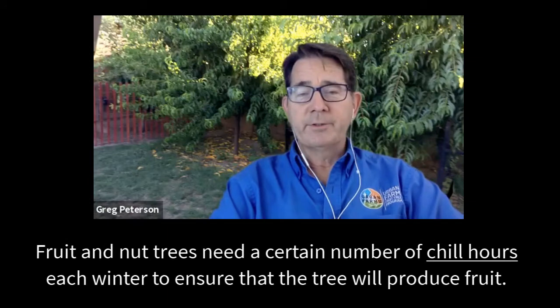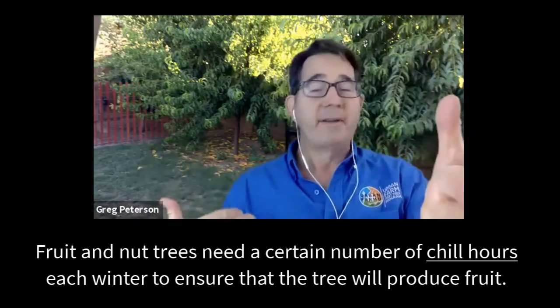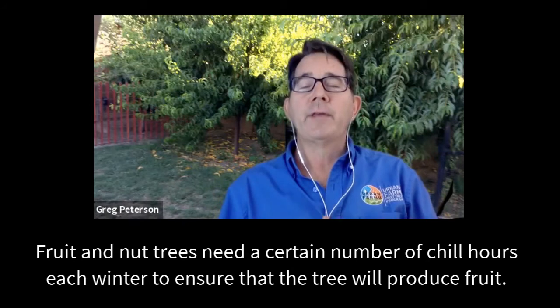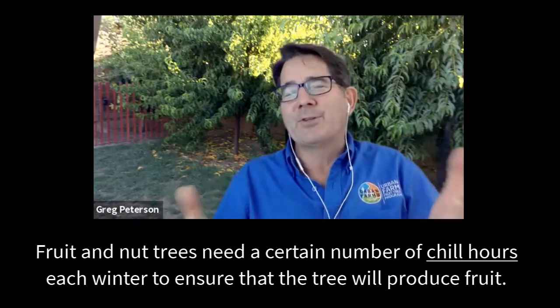The three key pieces are: first, chill hours. You in Toronto get many more chill hours than we do here in Phoenix, so we have to use low-chill trees to make sure we actually get fruit. Chill is anything under about 38–39 degrees Fahrenheit, and each tree needs a certain amount of chill hours in order to set fruit.